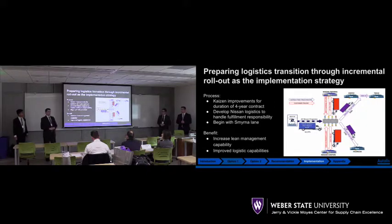This also leads to improved logistics capabilities as we collaborate on best practices amongst companies. We believe this will ultimately strengthen our customer relationship with one of our best customers, and this solution best meets the problem statement.